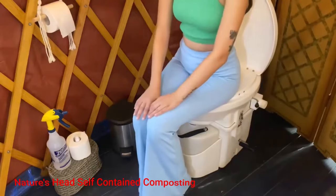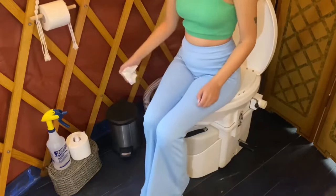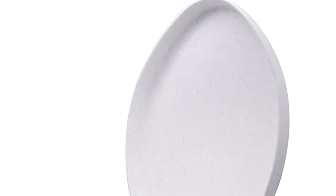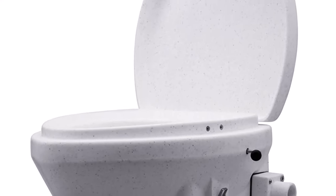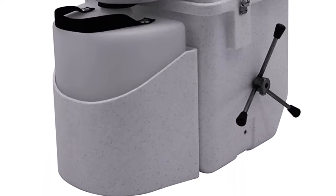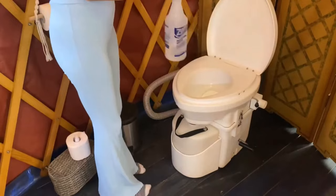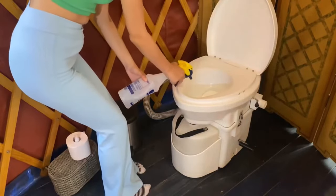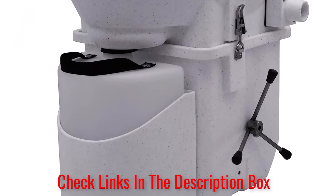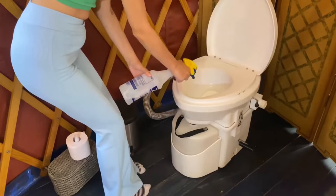Nature's Head Self-Contained Composting. Nature's Head Composting Toilet is a fantastic choice if you're looking for an eco-friendly option. It's a portable toilet capable of separating liquids from solids and mixing the solids with sawdust and peat moss in the composting tank. The outer design is similar to a standard portable toilet — rugged and strong, but still very comfy to sit on. The liquids are separated into a bottle that is easy to detach and empty, while the solids are mixed using the handle on the side to create compost.